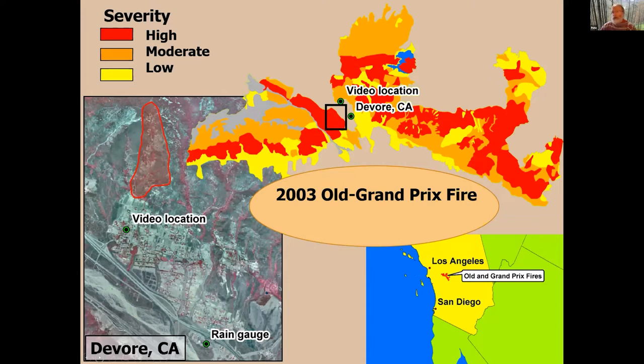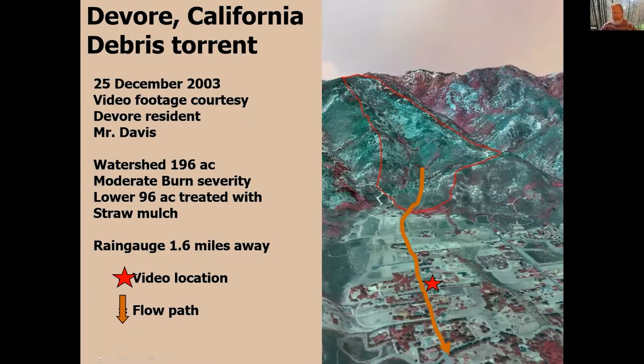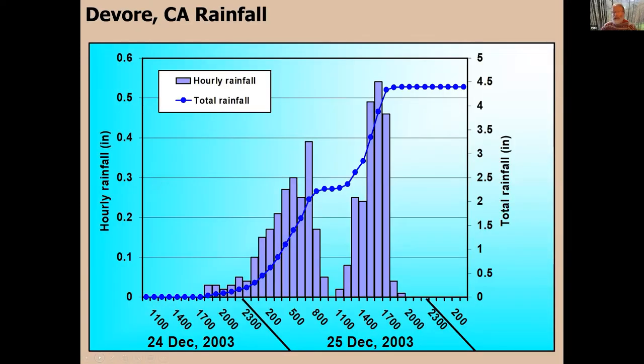After that fire occurred, the BAER Team created a burn severity map. When you look up at the hill slopes, you can see this particular watershed — it was about a 200-acre watershed above a subdivision. The recommendation was to apply some straw mulch in about the lower half of that watershed, applied with a helicopter. But right after they applied the straw mulch, they had big winds — the Santa Ana winds — and it blew the straw mulch, so it didn't stay where they wanted it. It ended up around the bases of the chaparral plants and not uniformly spread.